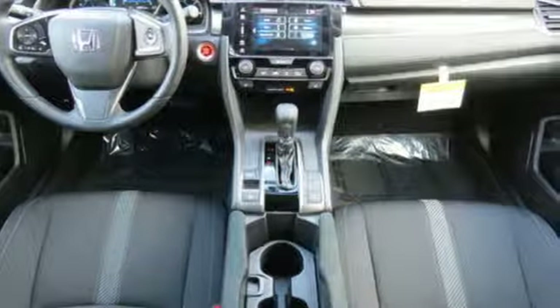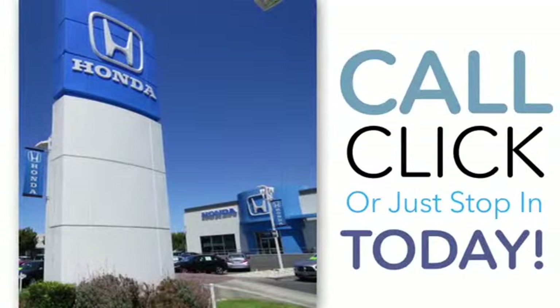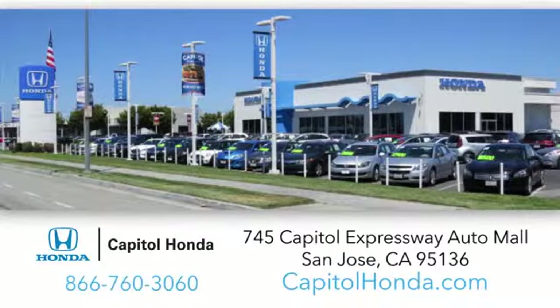You'll never know till you try. Test drive it today. Welcome to Capital Honda, the top award-winning Honda dealer in the Bay Area year after year. We're the first dealer on the Capital Expressway Auto Mall in San Jose.